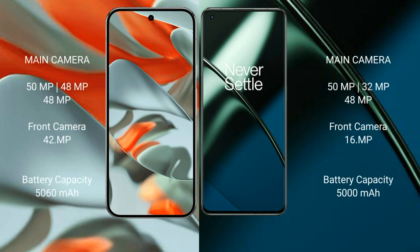The Google Pixel 9 Pro XL features a rear triple camera setup: 50MP + 48MP + 48MP, with a 42MP front camera. The OnePlus 11 also has a rear triple camera setup: 50MP + 32MP + 48MP, with a 16MP front camera.